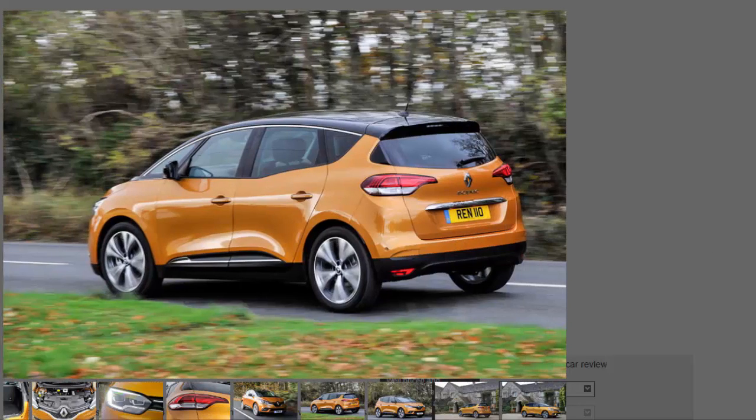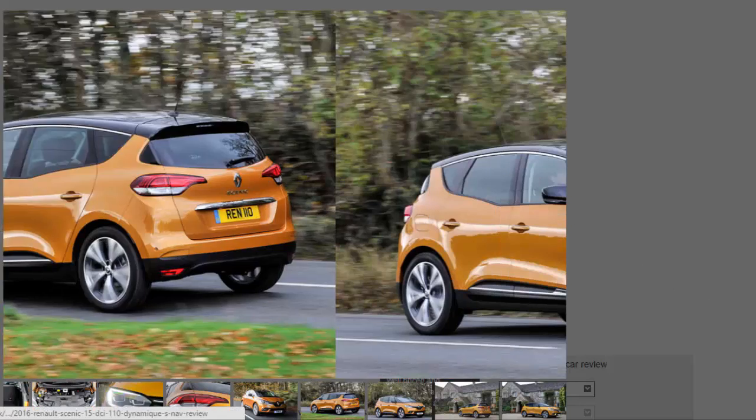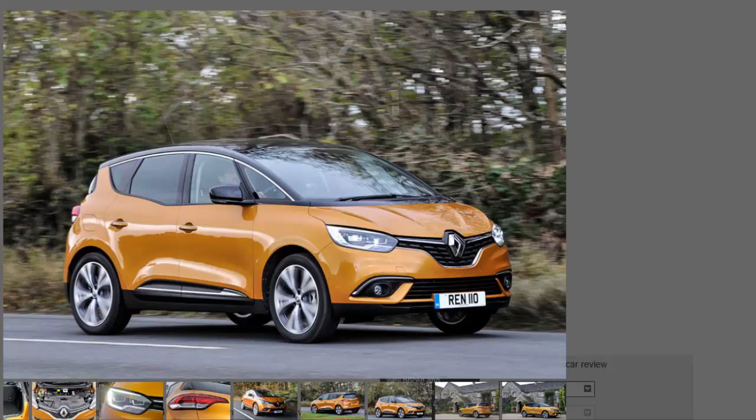The Scenic's interior is modern, fresh and rather minimalistic, with limited buttons and physical controls. This makes learning where everything is simple enough, and unlike a number of competitors you can conduct simple operations such as changing the interior temperature without having to dip into the infotainment screen. There are also plenty of storage spaces dotted around the cabin, and soft-touch materials give a genuine sense of quality.